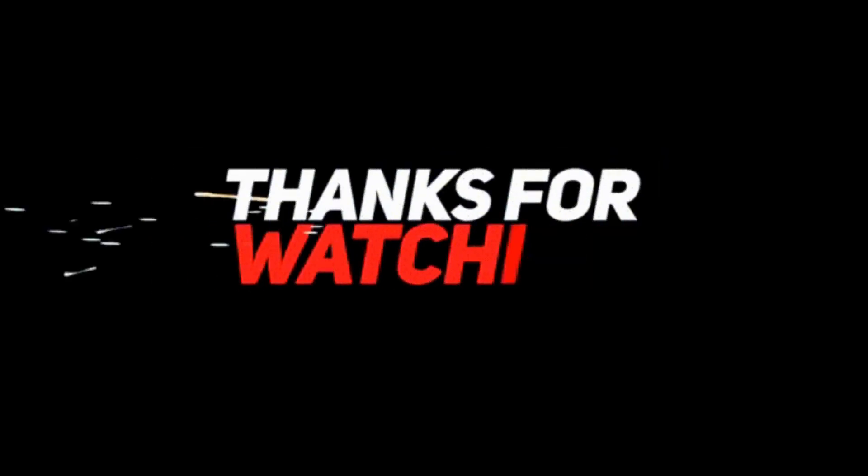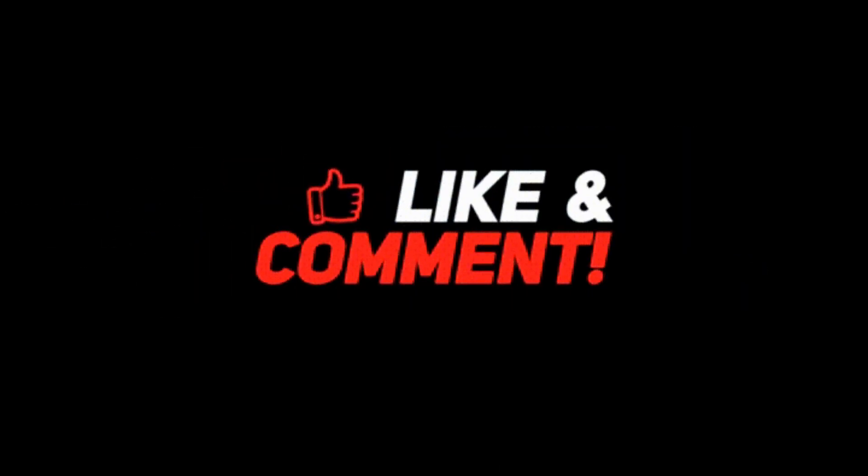And that's it for the video. I hope you guys enjoyed watching it and benefited from it. I'll see you in my next. Till then, take care.